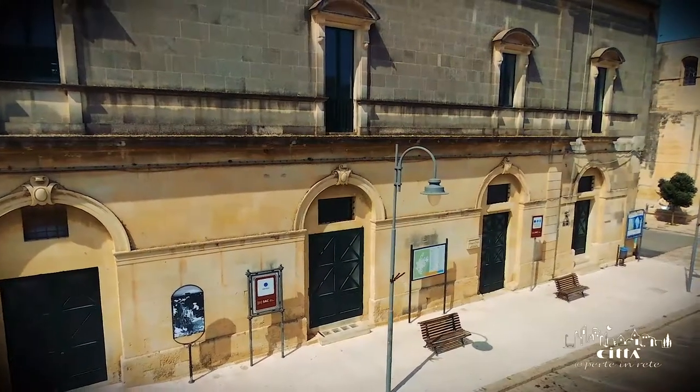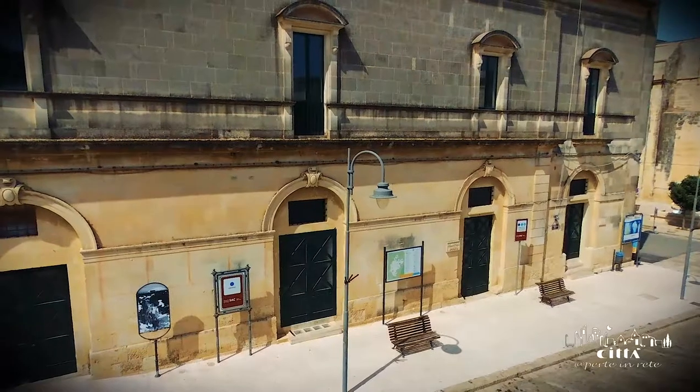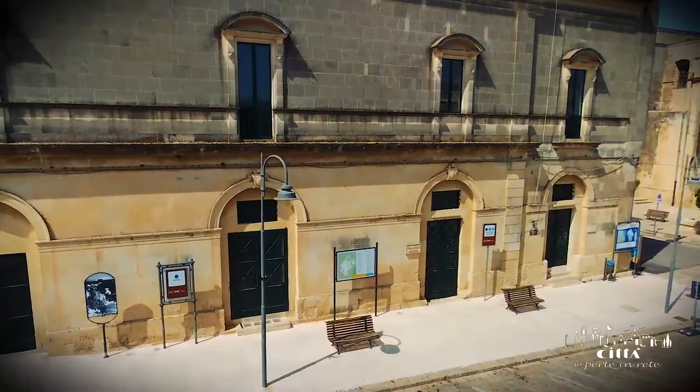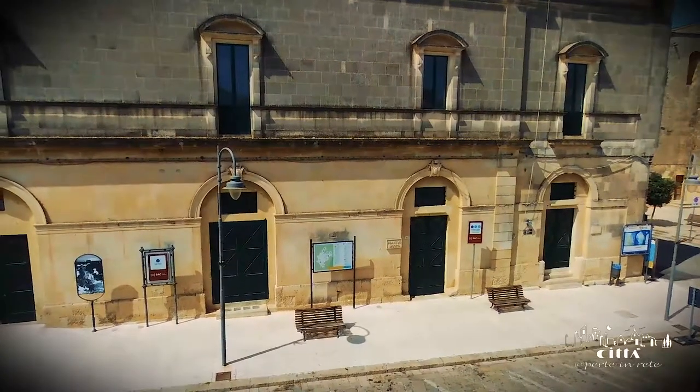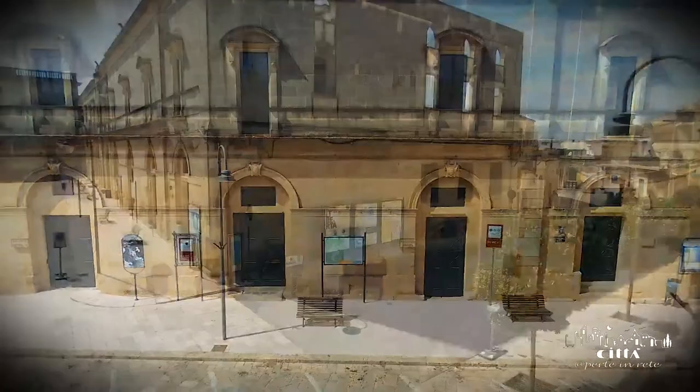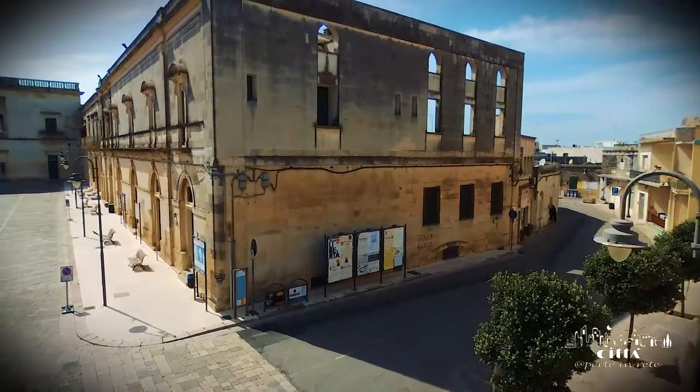The Donno Palace, with its eco-museum of the Leccese limestone, represents a singular entity in the Salentinian cultural and museum panorama, an innovative space where the community identity of Corsi and its close link with the territory live on.